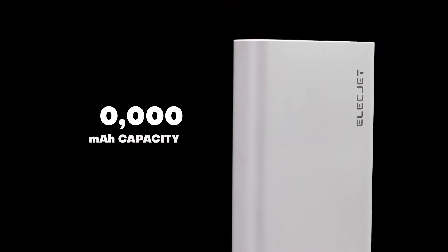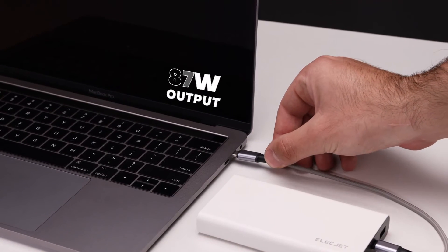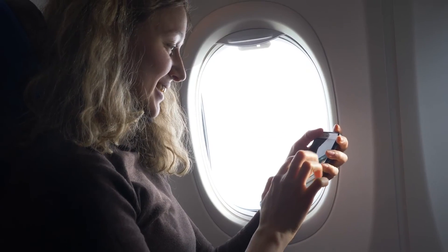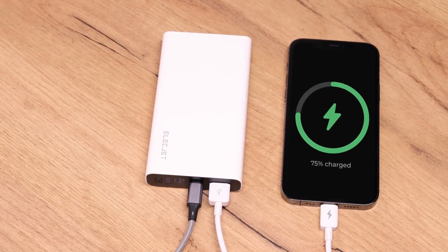Its 10,000mAh capacity is enough to charge your phone 3 times. And with its 87W output, it can even charge your laptop. Apollo Ultra is pocket-sized and built-to-fly, absolutely airline-safe. With pass-through technology, it can charge devices while it charges simultaneously.